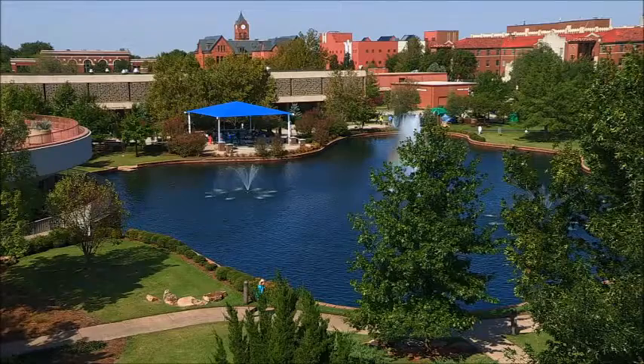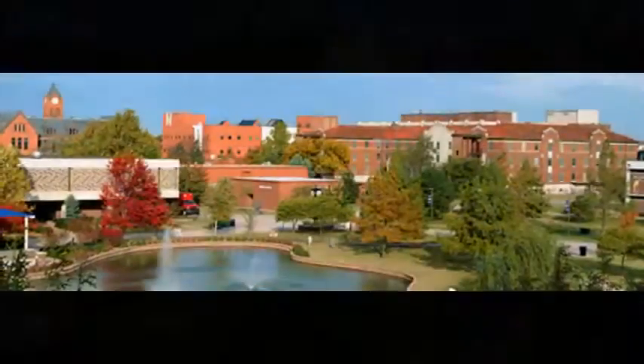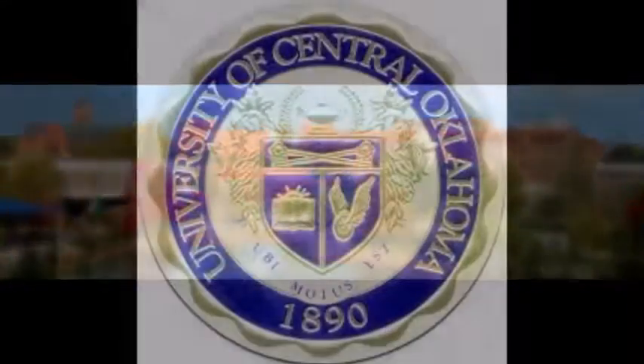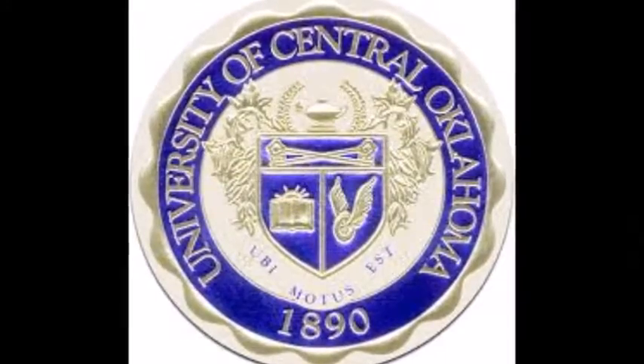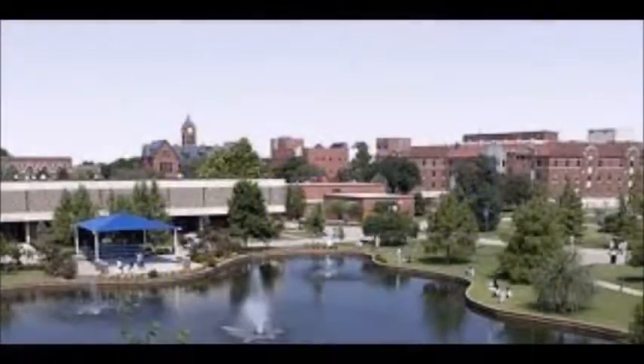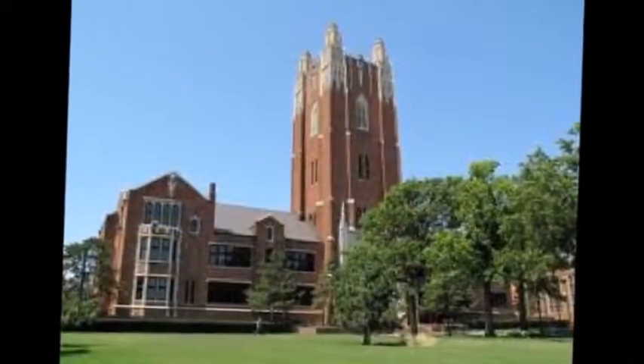When applying to University of Central Oklahoma, it's important to note the application deadline is rolling. Scores for either the ACT or SAT test are due August 21. The application fee at University of Central Oklahoma is $40. It is selective, with an acceptance rate of 90.3%.